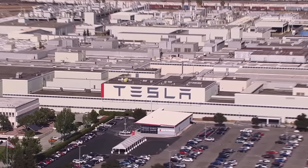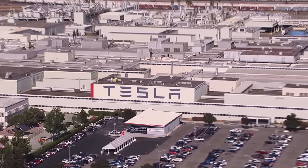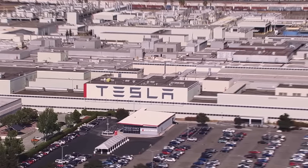Have a great rest of the day wherever you may be. I'll see you in the next report. God bless you. Take good care of each other and stay safe.